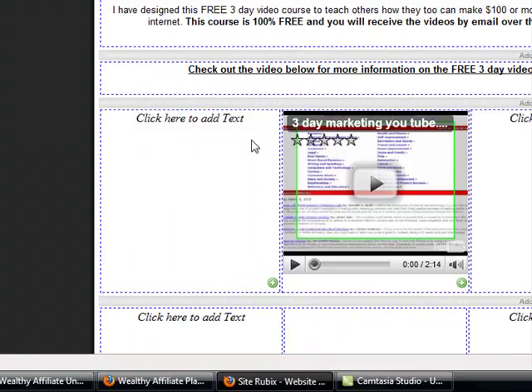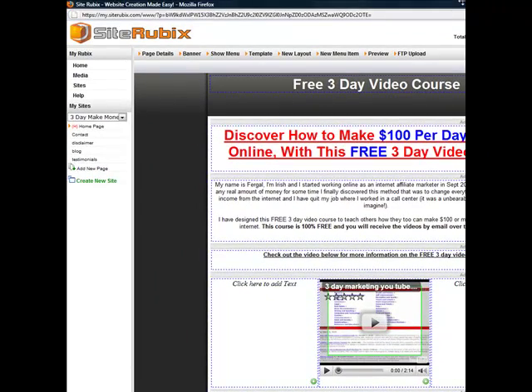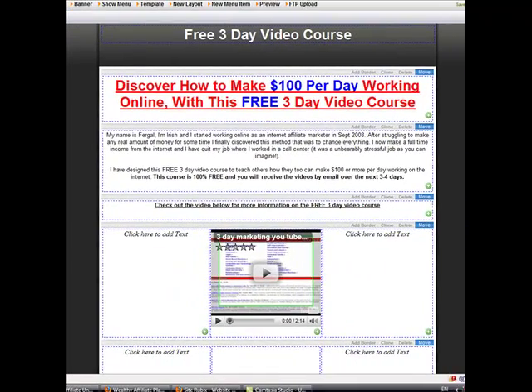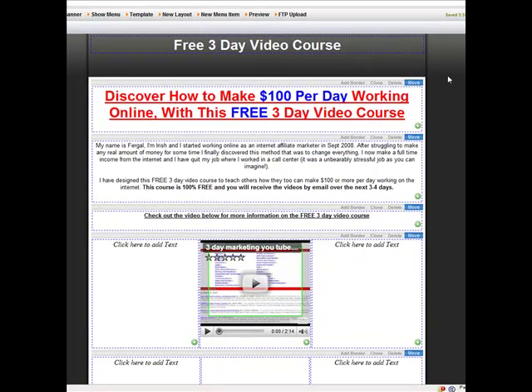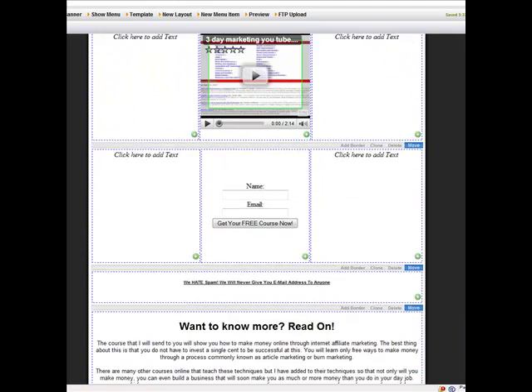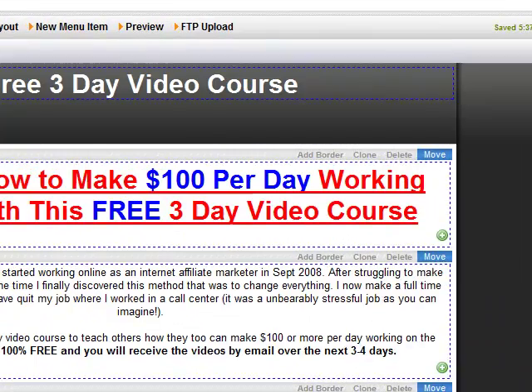The next thing I want to show you is SiteRubix — the website builder you get with your Wealthy Affiliate membership. This website will look pretty familiar to you. I actually used SiteRubix to make the website that you signed up for this three-day marketing course with. It only took me maybe an hour to make, so it's pretty good.